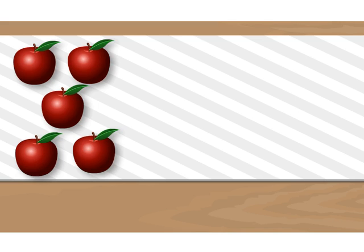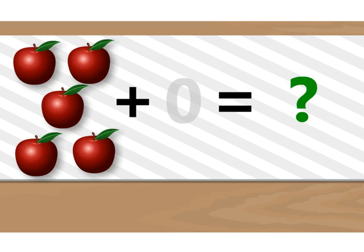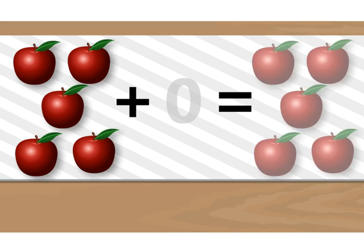Five apples plus zero apples together is how many? Adding zero does not make a difference, as we actually add nothing.